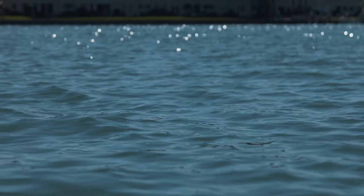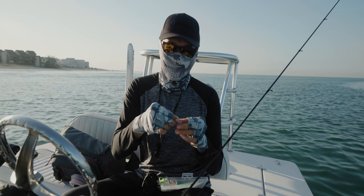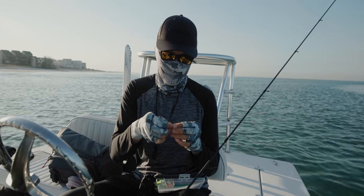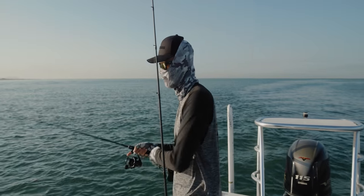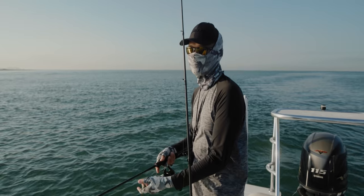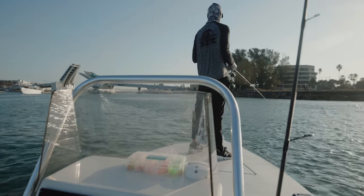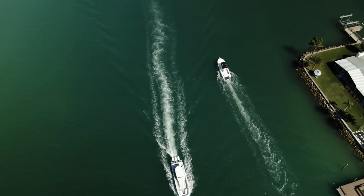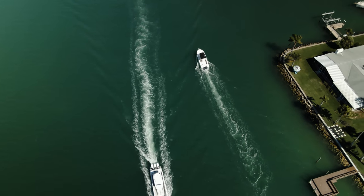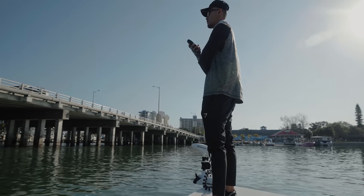We just got to the first spot and we're throwing the pink with the chartreuse teaser. Tide's barely moving right now, so I don't know how it's gonna be — hopefully we can get something. We jigged for probably 20 minutes and got one bite, didn't get it on film — it was just a smaller sand perch. We left the first spot and went to go fish the bridge.